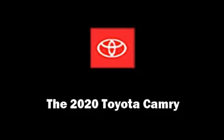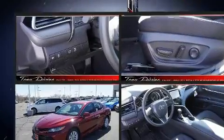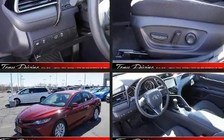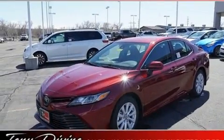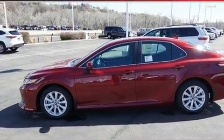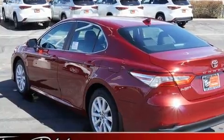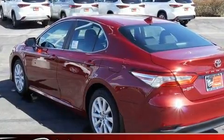Experience driving perfection in the 2020 Toyota Camry. This four-door, five-passenger sedan stands out among competitors in its class. The aerodynamic exterior design both looks good and enhances fuel economy, providing a smooth and predictable driving experience.